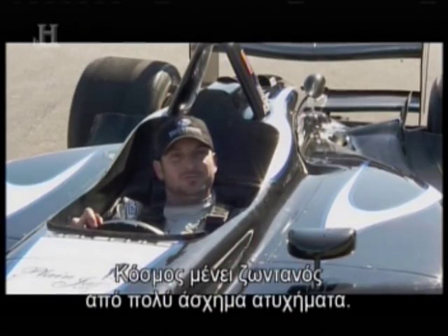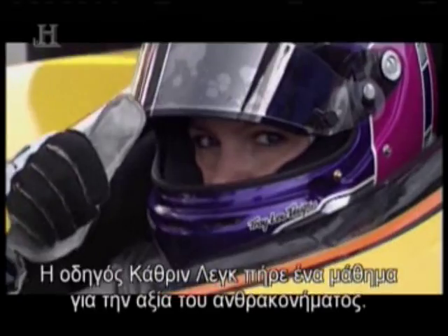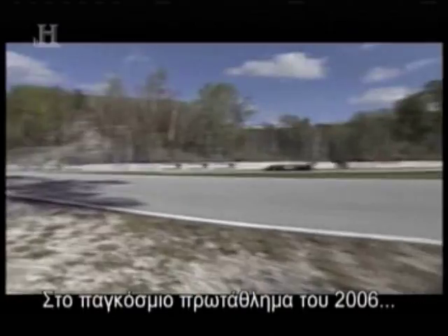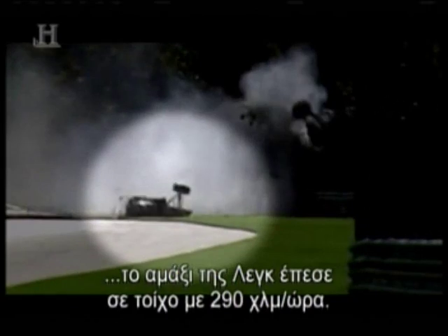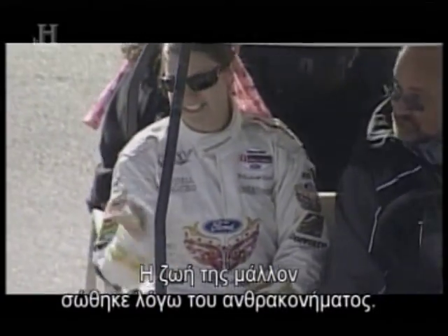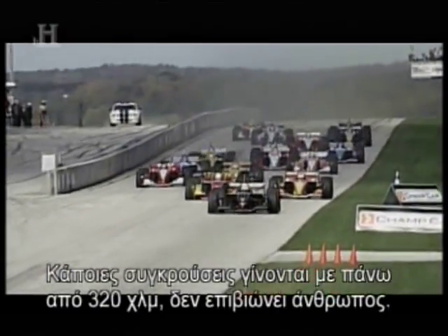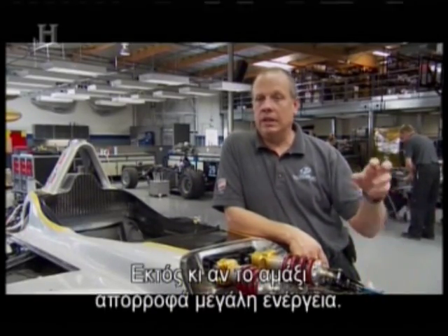Driver Katherine Legg learned the value of carbon fiber firsthand. During the 2006 Champ Car World Series, Legg's car smashed into the wall at 180 miles per hour. Though the car splintered into dozens of pieces, Legg was unhurt — her life very likely saved by carbon fiber. Some of these crashes at 200 miles an hour plus, there's no way a human would survive if the car wasn't absorbing a lot of the energy.